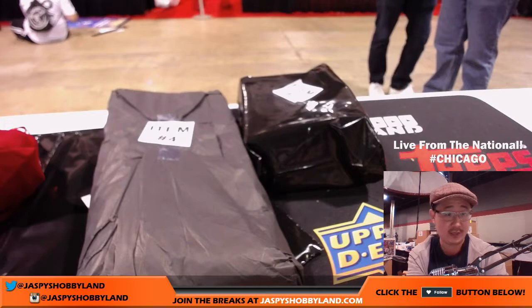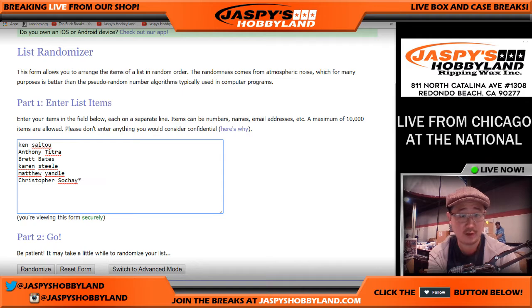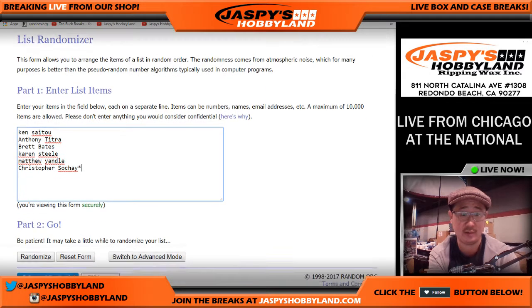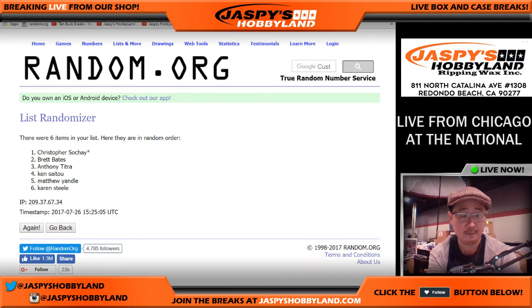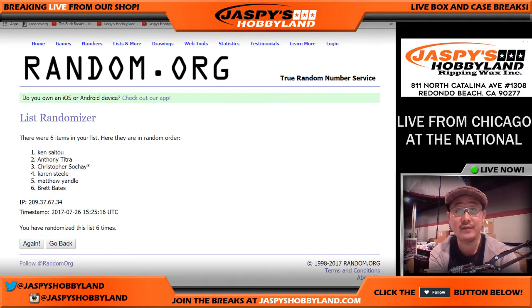Let's go back to the main screen. There are the names: Ken, Anthony, Brett, Karen, Matthew, and Chris — one through six. We're going to randomize each list six times, six times for six items for six people.